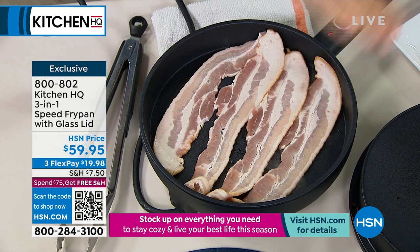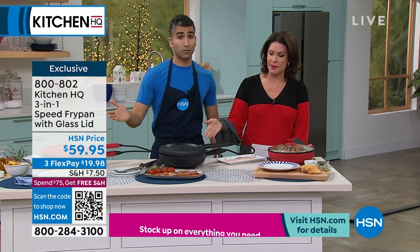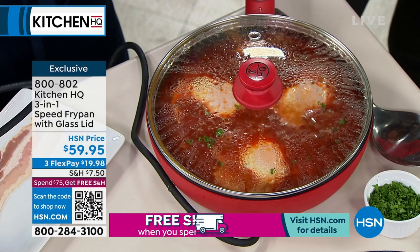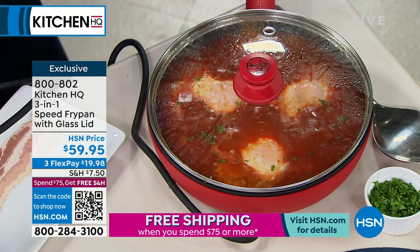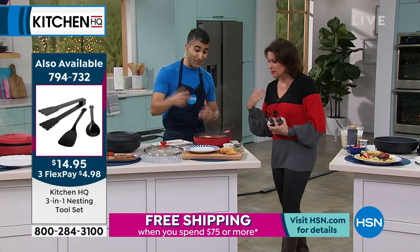I hate when the bacon curls — the curled part doesn't get cooked. You want a nice flat, uniform piece of bacon. 600 watts on the bottom, 600 watts on top — have you ever seen anything like that? You can also just use it as a traditional fry pan, use the double-sided heat, or use the glass lid to braise things. The glass lid is perfect for slow cooking. Here I've got a little shakshuka — beautiful eggs bubbling away in tomato sauce with herbs and spices. The lid kind of poaches those eggs and braises them slowly.